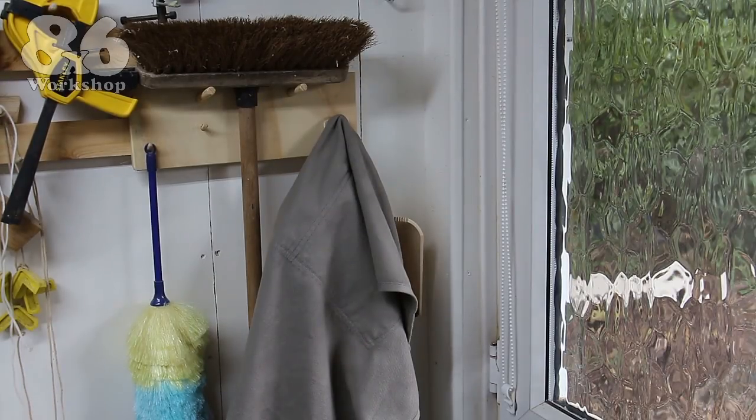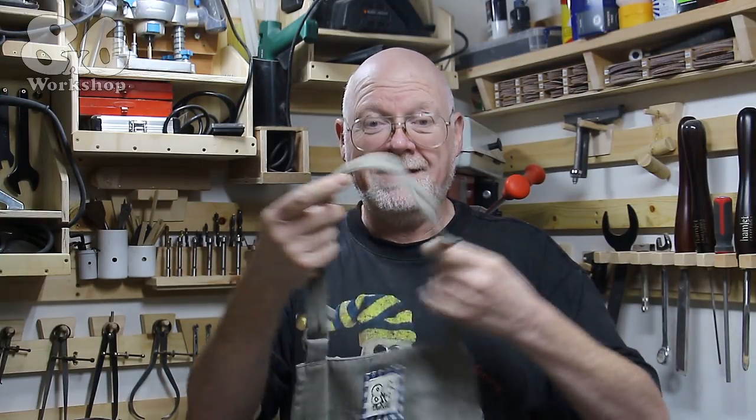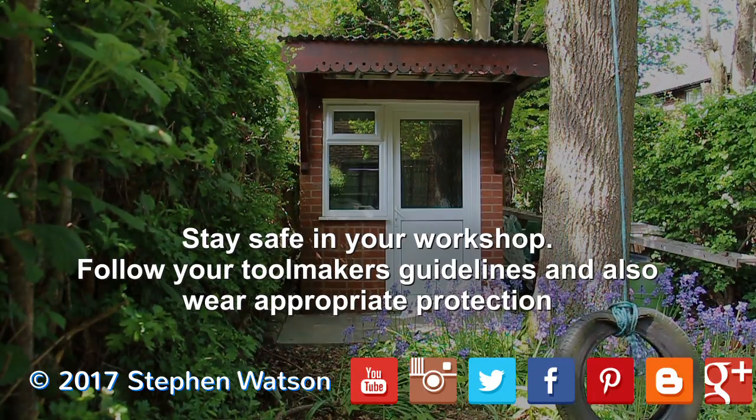That's about it for this vlog. There's still a musical project to come — not bagpipes — and a magical build, so make sure you have that bell notification switched on so you don't miss them. A while ago, Leslie — who wishes to remain anonymous — sent me this woodworking apron. She's even embroidered my 8x6 logo on it and added a pocket for my glasses. How cool is that? Thank you very much, Leslie. I'm touched. I can't wear it though, because I'll get it dirty.